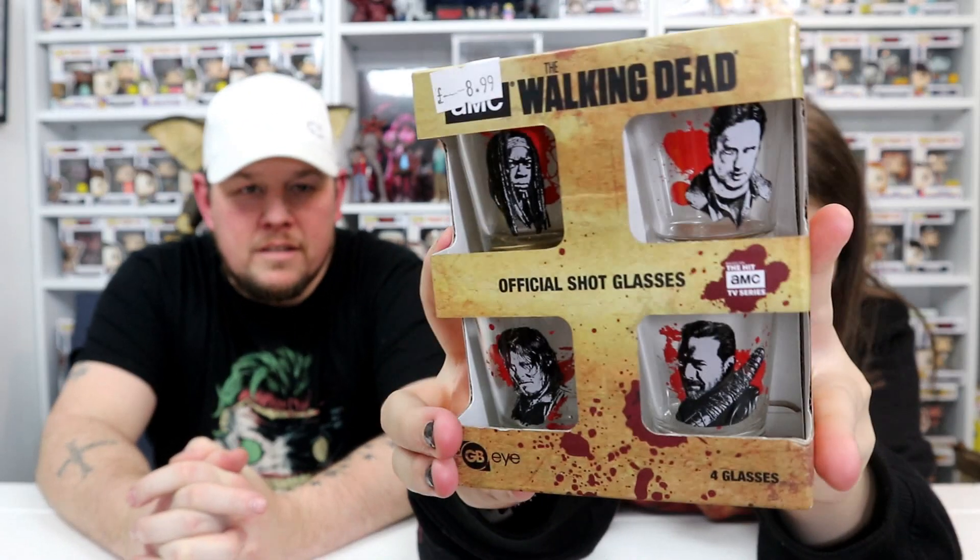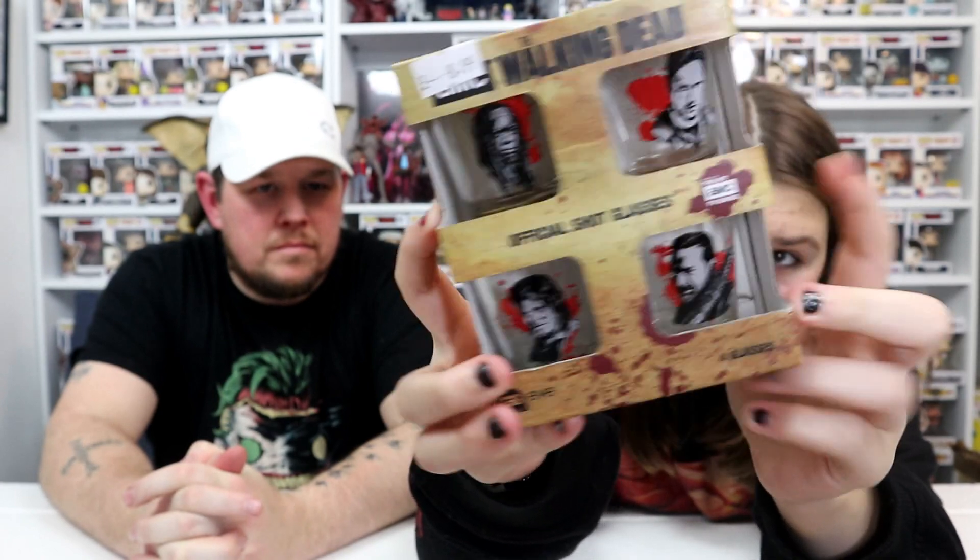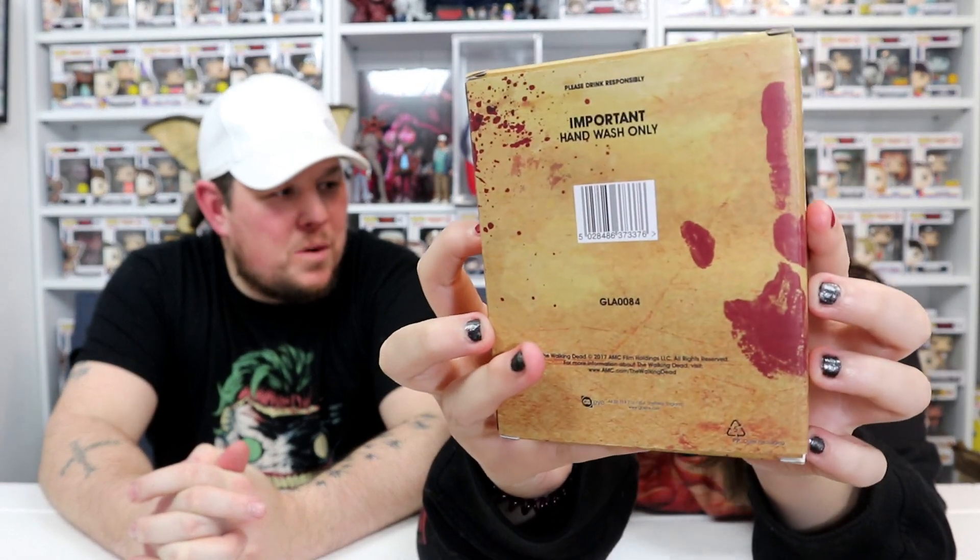Walking Dead! That's got a price on — shot glasses with the faces on. We've got Negan, Daryl, Rick, and Michonne. Basically a Walking Dead set — brilliant! I can't remember the last time I've done shots. Pretty cool, I like the shot glasses. I'll give it £8.99 — I probably would give it that.